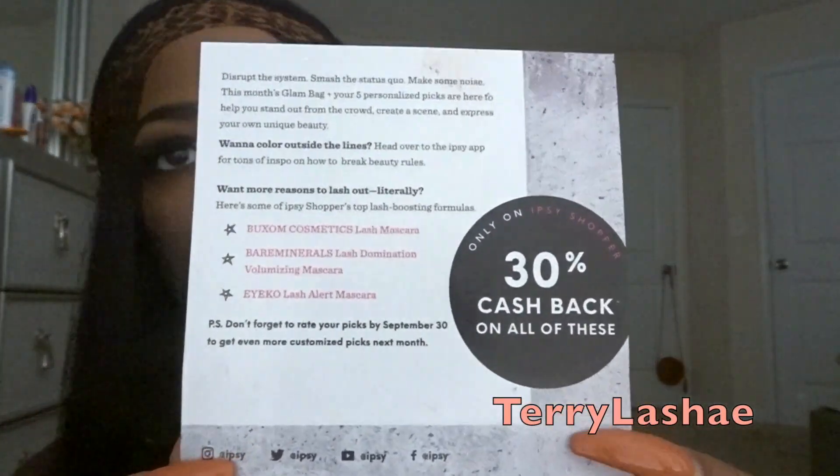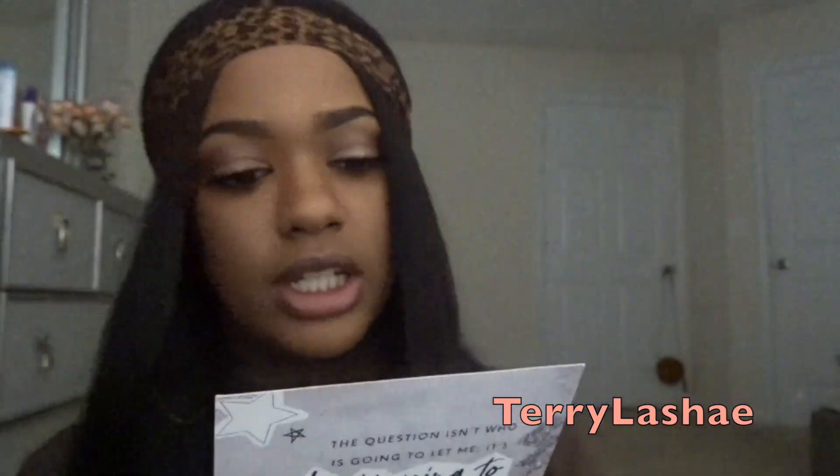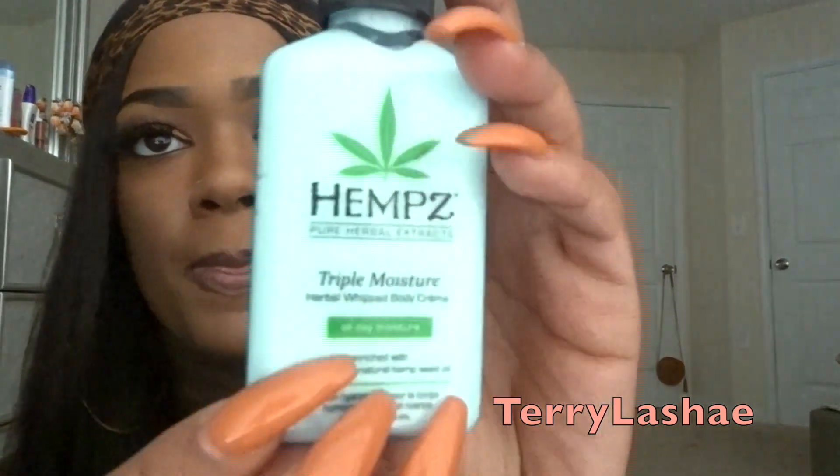The eyelashes on the bag match mine — okay, mine look better though. Every time you get an Ipsy package it comes with a card. This is September's package. First thing I have in here is some lotion — hemp lotion. It is triple moisture herbal body cream, enriched with 100% pure natural hemp seed oil, and it smells really really good.